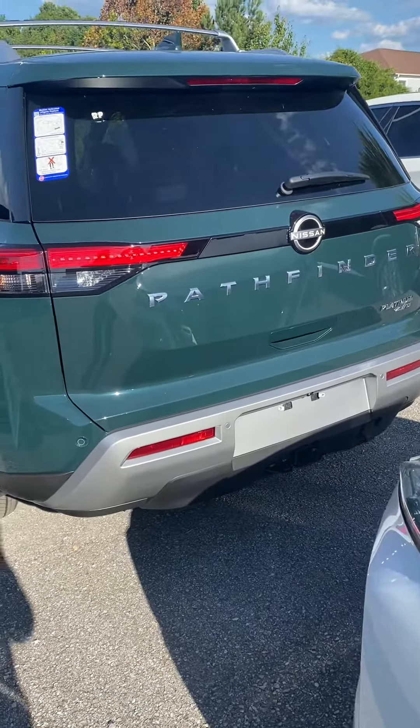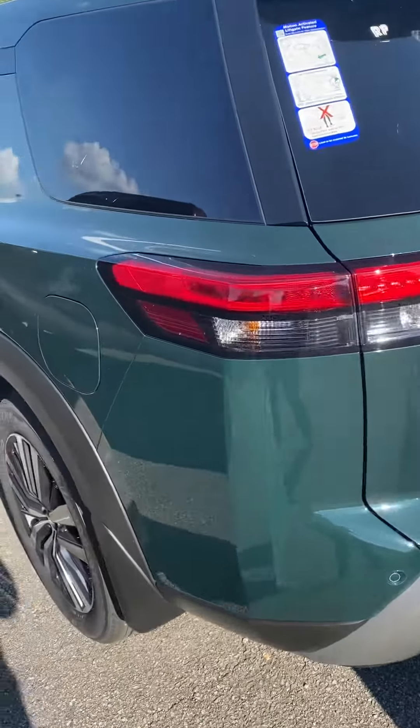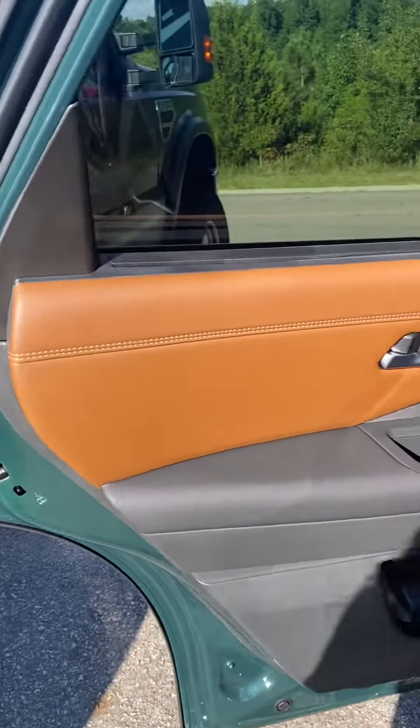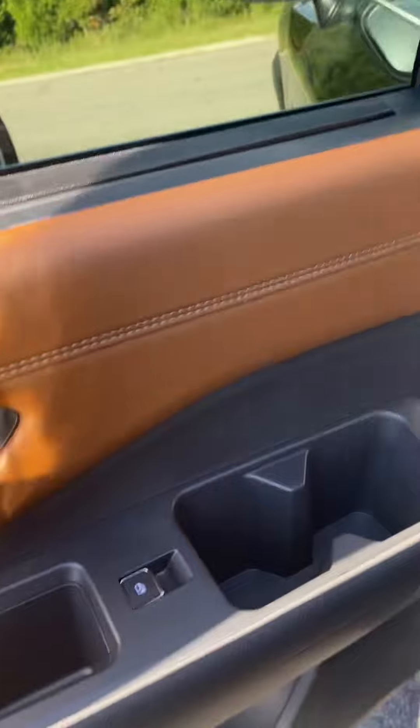Hi, this is Ashley of Victory Nissan and we just got several new cars in. This one is a deep green, it is a platinum four-wheel drive, has a cool nifty sun feature, two-tone interior, and second row captain seats.